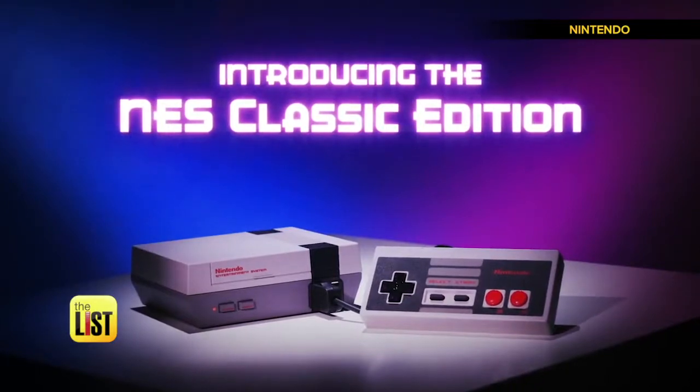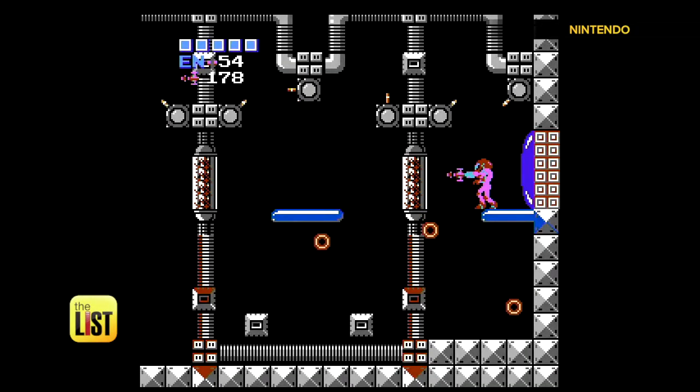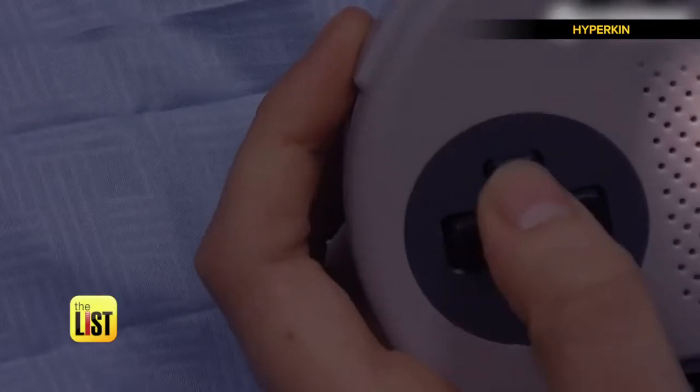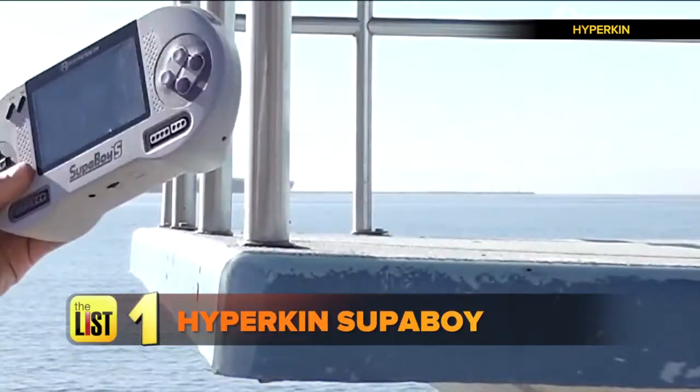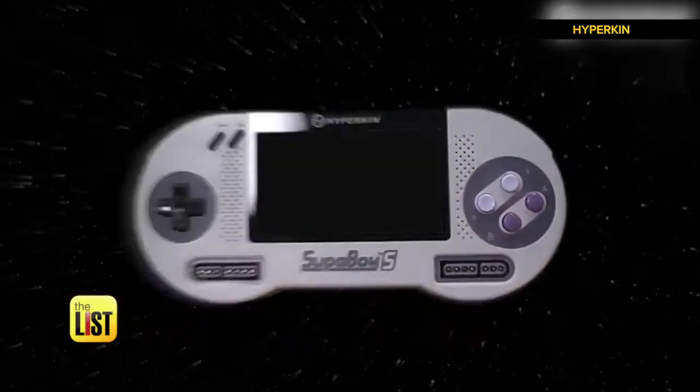Vintage video game console remakes have been all the rage over the last few years, and now their handheld brethren are leveling up and jumping on the retro bandwagon. Starting with a nod to Nintendo — Hyperkin's portable Superboy S.